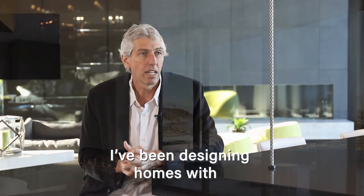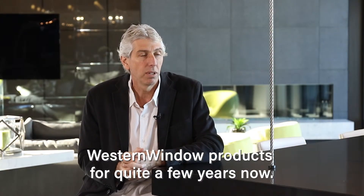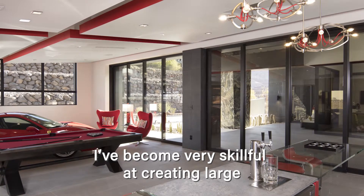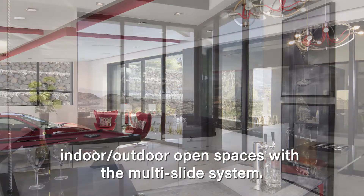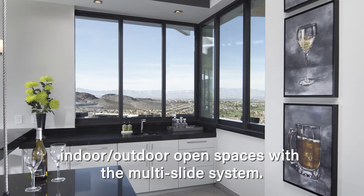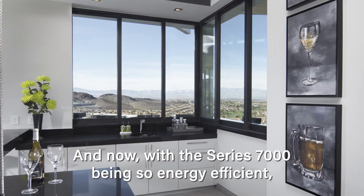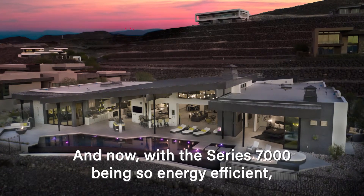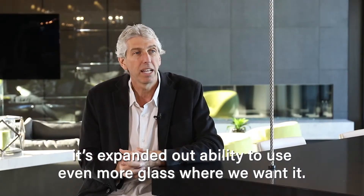I've been designing homes with Western Window products for quite a few years now. I've become very skillful at creating large indoor-outdoor open spaces with the multi-slide system, and now with the 7000 series being so energy efficient, it's kind of expanded our ability to use even more glass where we want it.